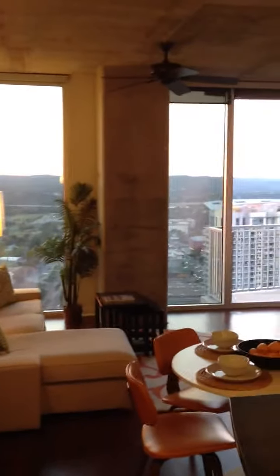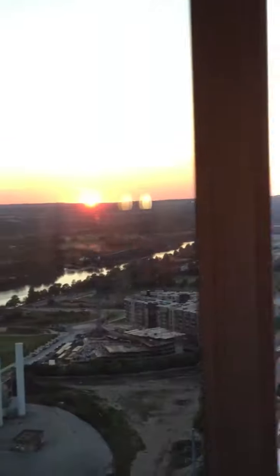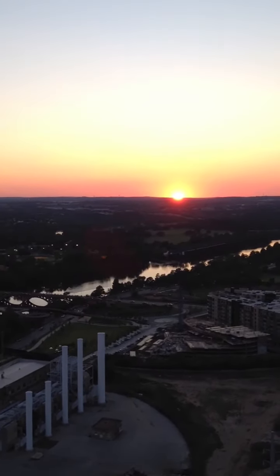Every time you come home, you're going to have a direct view of this skyline and the sunset. Thanks for watching.